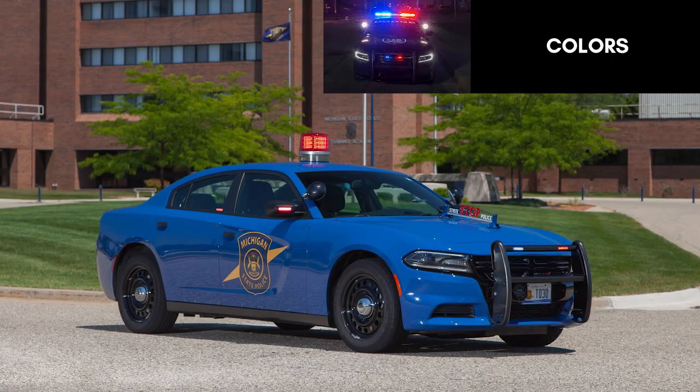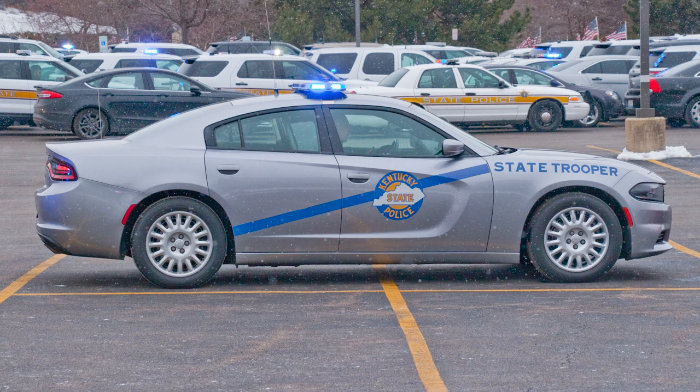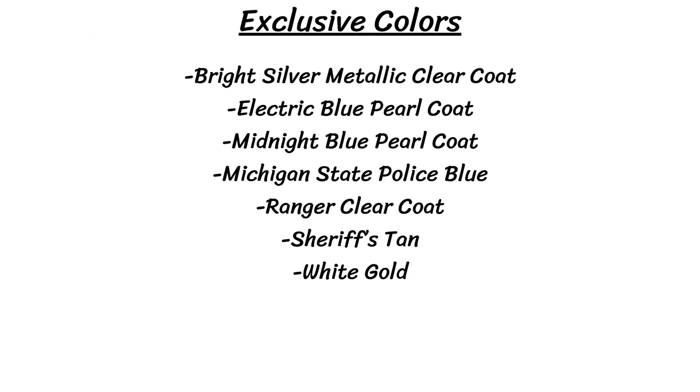The Pursuits are available in many regular civilian colors, but they also get some exclusive colors, most of which you don't see too often. Those include bright silver metallic clear coat, electric blue pearl coat, midnight blue pearl coat, Michigan State Police Blue, Ranger clear coat, Sheriff's Tan, and white gold. The inside will be black in either cloth or vinyl.